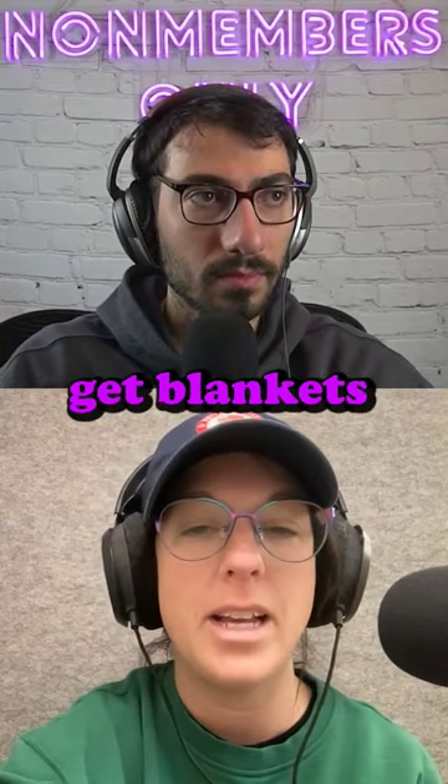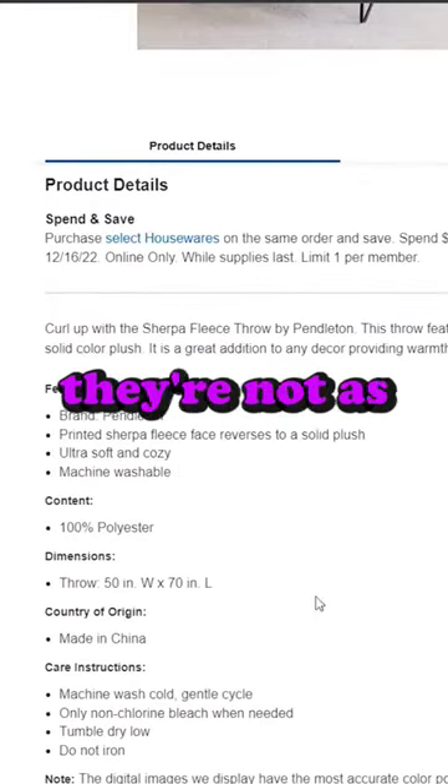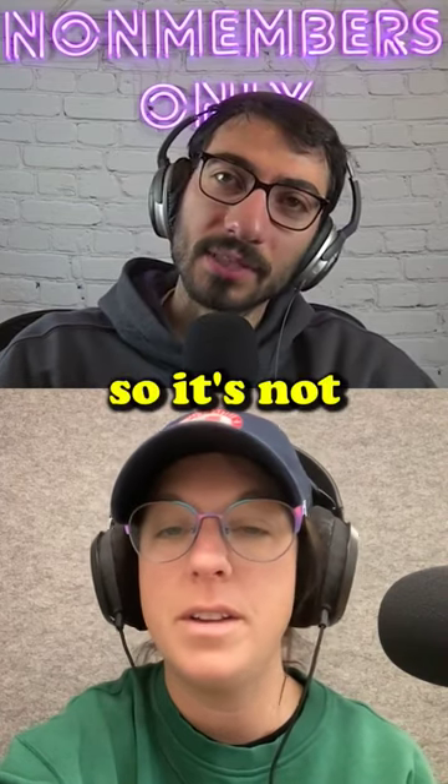They get blankets made in other countries that are synthetic fiber, like lighter weight. They're not as warm, not as high quality. And those are the ones they sell at Costco for 29 bucks. So it's not the same.